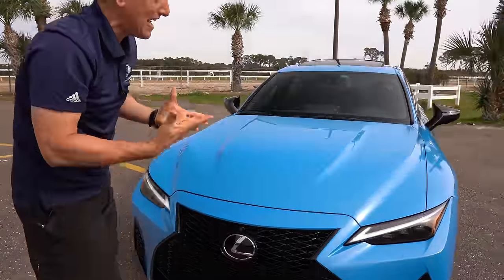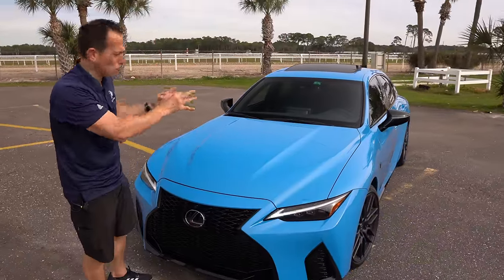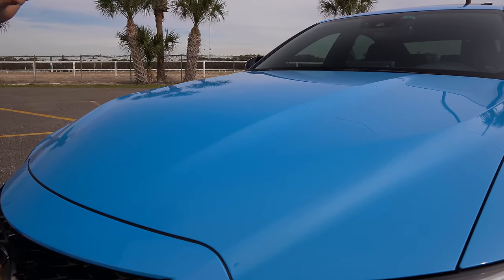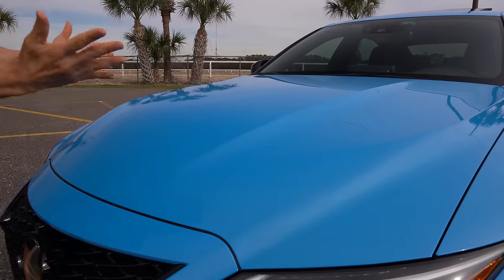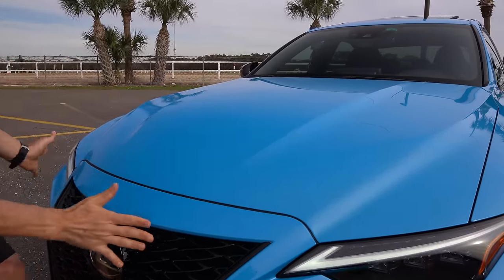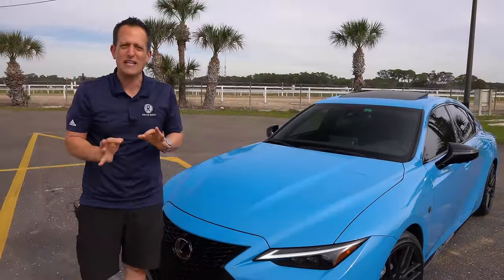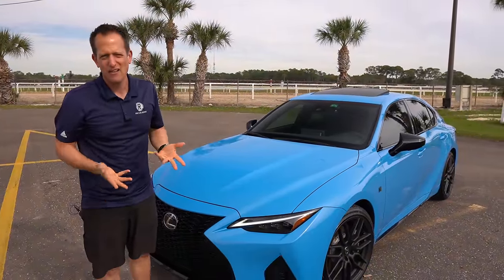As we rise up, you get the bulge — the nice hood unique to the IS500 F Sport Performance. Chris was really drawn to it. It's a mouthful of a name, but you get a mouthful of bulge. Everything just angles over nicely, and from behind you can see that bulge very clearly, especially if you're comparing it to an IS350 or IS300.